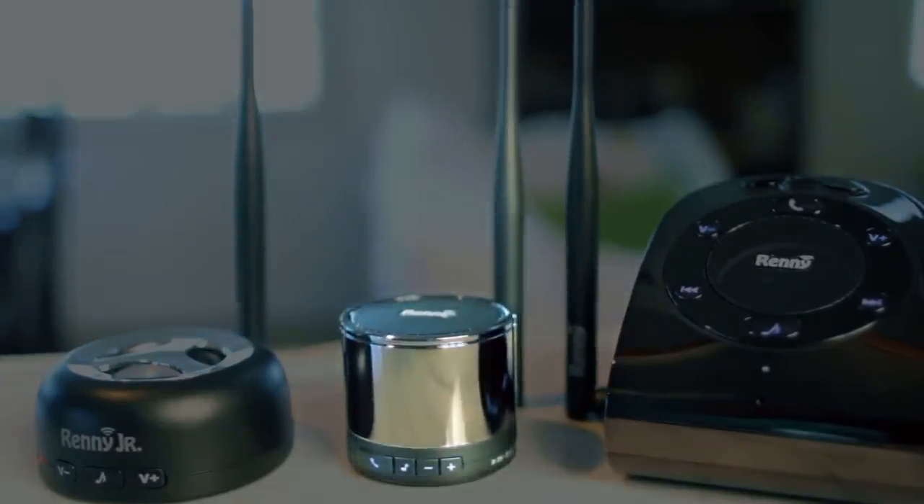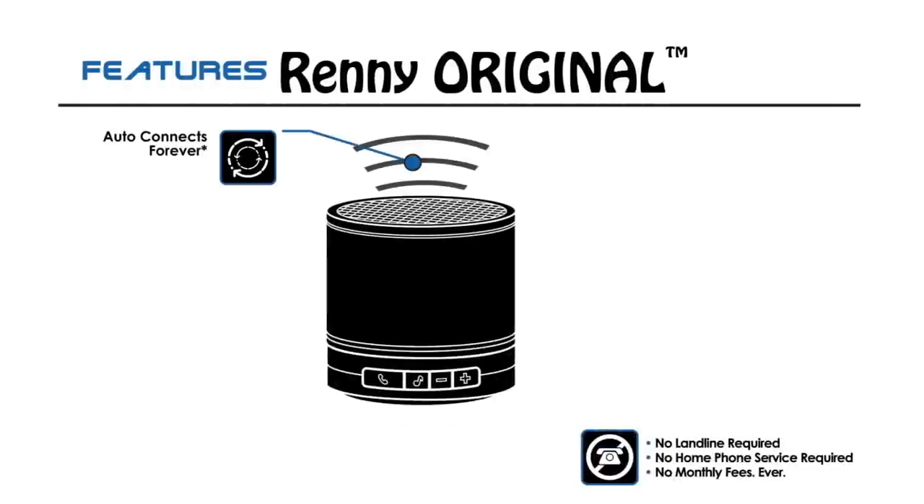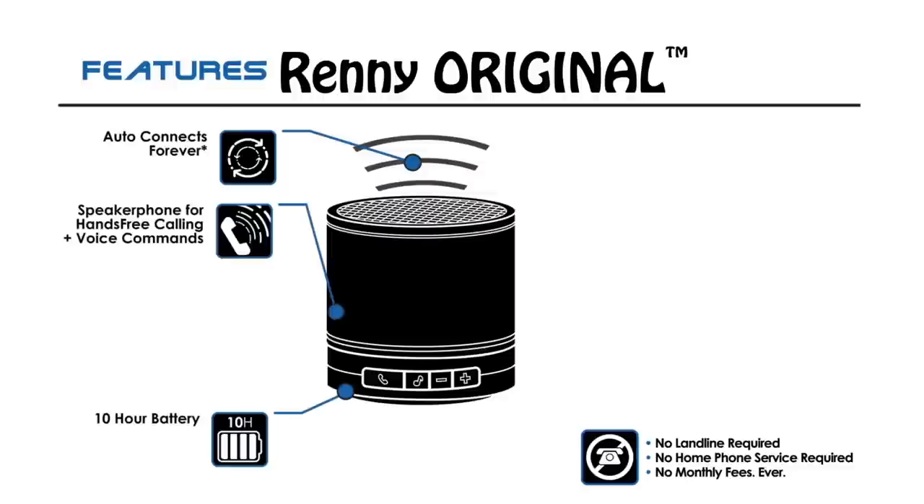The Rennie Original Smartphone Hub and Ringer connects two phones at the same time, adds portability, a hands-free speakerphone, and more.